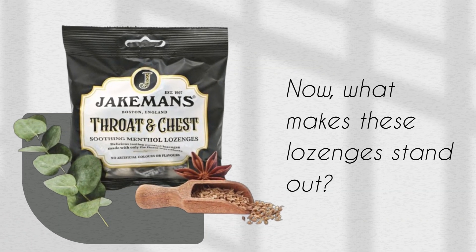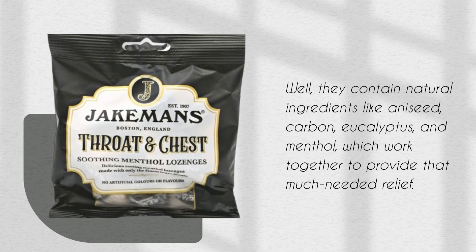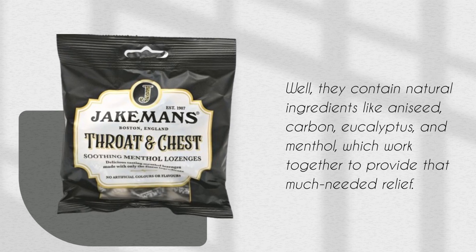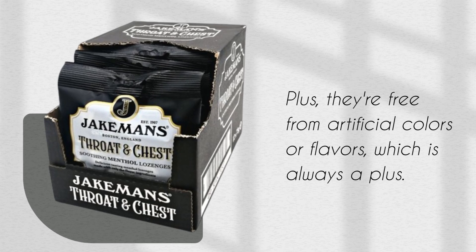What makes these lozenges stand out? Well, they contain natural ingredients like aniseed, carbon, eucalyptus, and menthol, which work together to provide that much needed relief. Plus, they're free from artificial colors or flavors, which is always a plus.